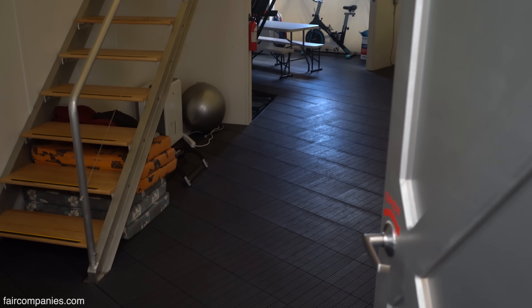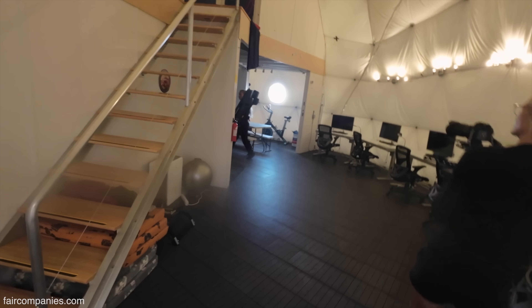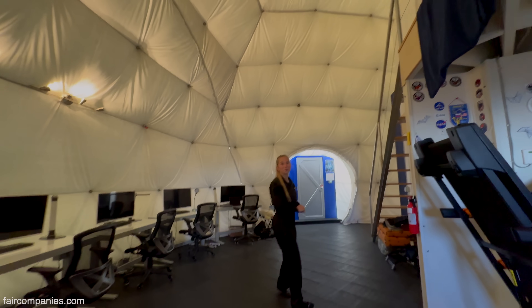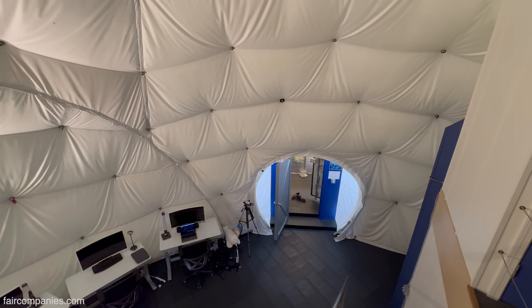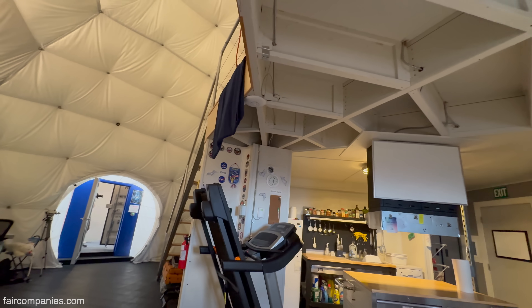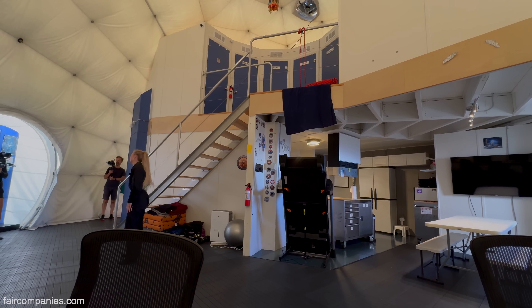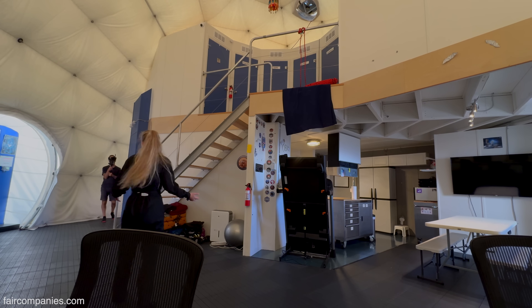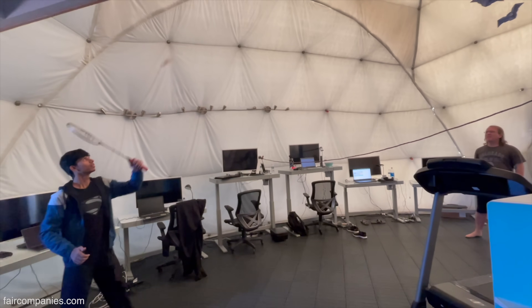This is the habitat — I'll turn on some lights. This is actually surprisingly large. Everybody says from the outside it looks smaller, and then when they come inside it's like, oh, it's bigger inside than it looks. This is the common area. There are six different desks because we can have crews of maximum six people. This space is also used to do yoga and sports.